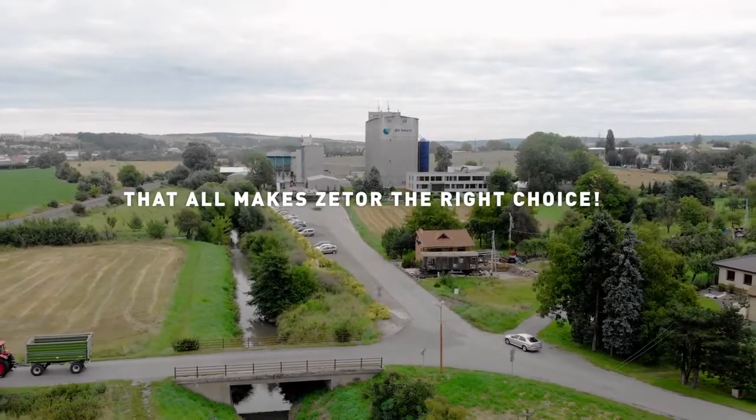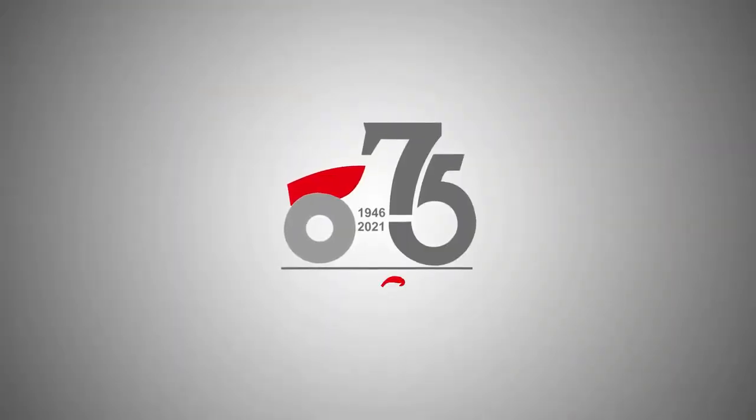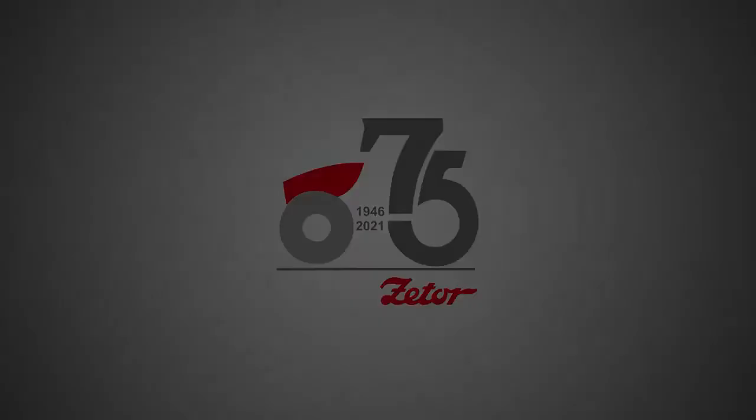Henri Venekamp does almost all the work on the farm himself. He says FORTERRA is excellent for mowing, plowing, and fertilizing the fields.